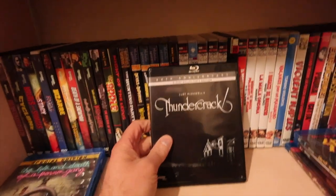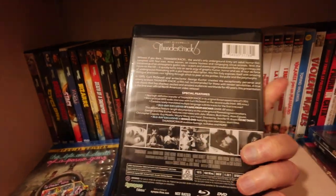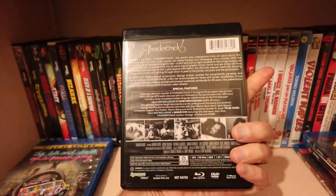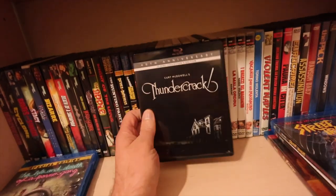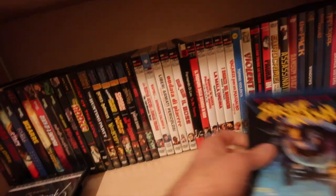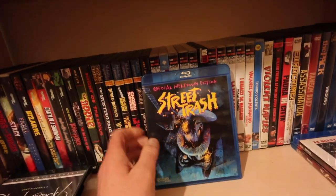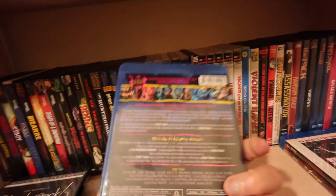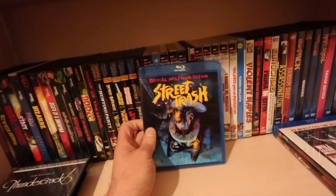Thundercrack - it's a two-disc set with the theatrical cut and the extended director's cut. Again, not going to be for everyone. I've seen the shorter version with an audience, it's just cracking - pardon the pun. Personal favourite, nice splatter flick, it's great. And that's Street Trash, also out on 88 Films here.